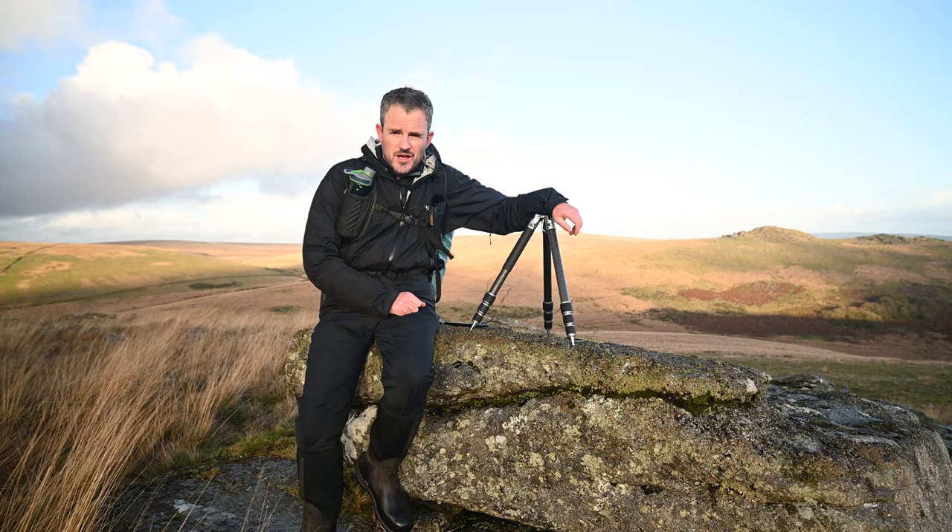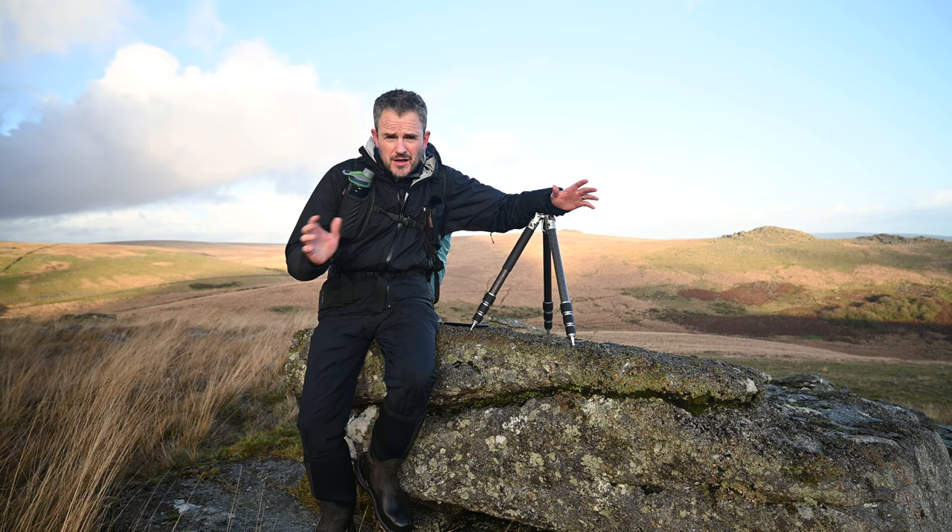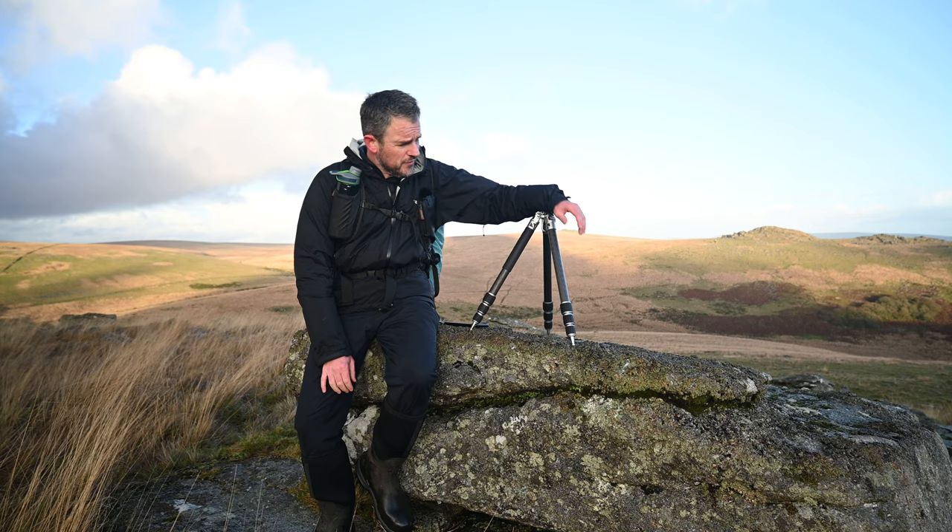That is quite enough tripod chit chat for now. We've really got to get on with taking some photographs. The weather has cleared up a little bit, the clouds have broken up, the light's coming in and out. I think it's time to take some landscape photographs. And then after that, I'll tell you what I think about this tripod. Right, let's get going.